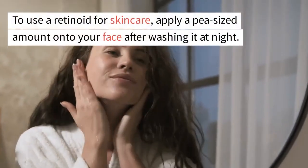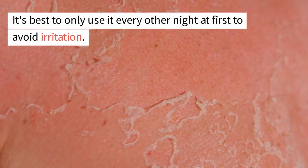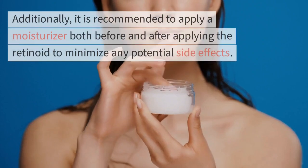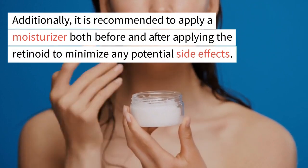To use a retinoid for skin care, apply a pea-sized amount onto your face after washing it at night. It's best to only use it every other night at first to avoid irritation. Additionally, it is recommended to apply a moisturizer both before and after applying the retinoid to minimize any potential side effects.